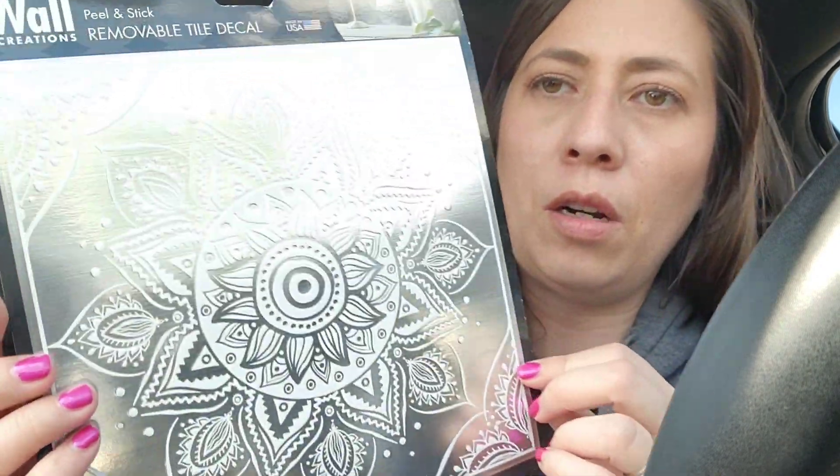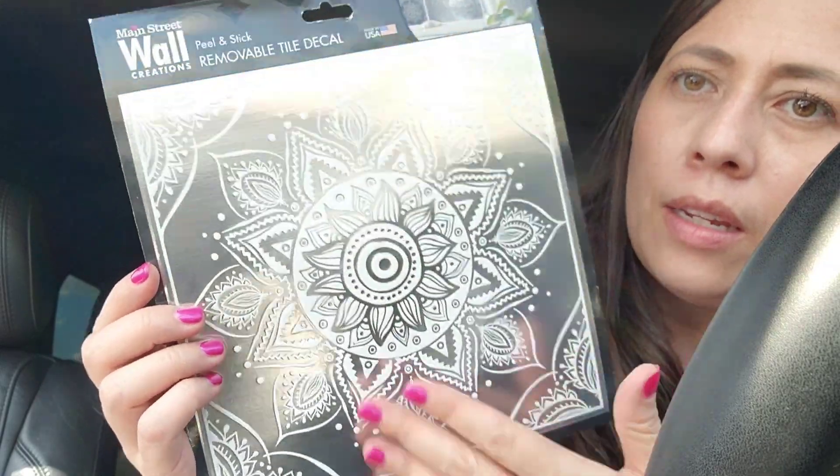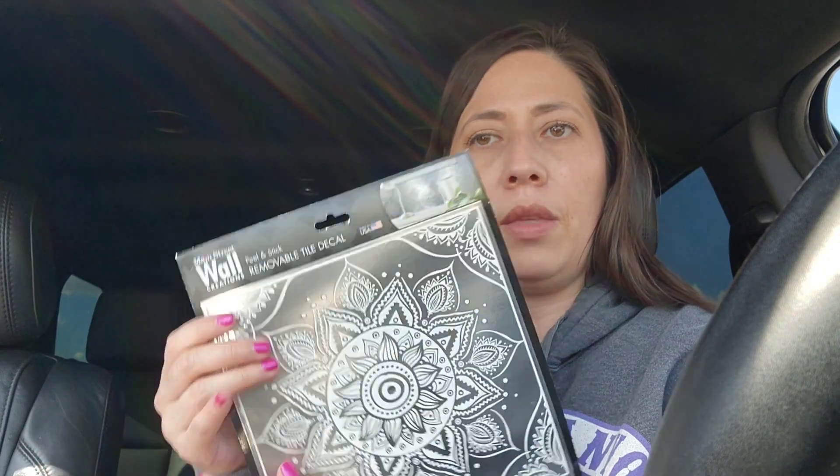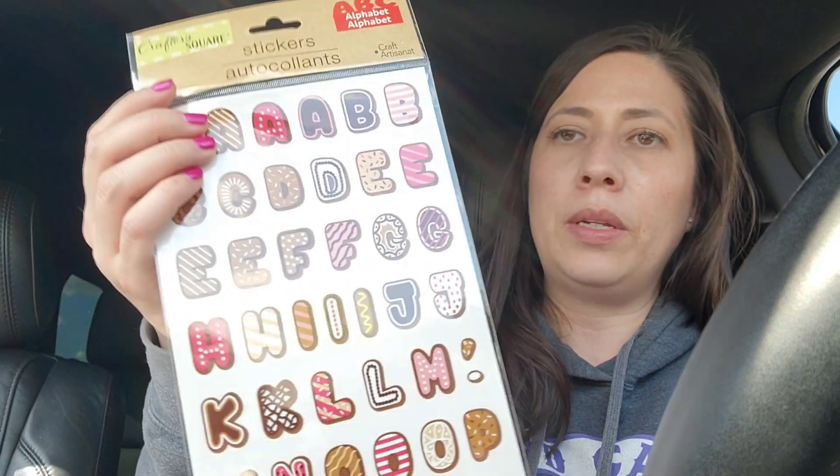I grabbed one of these — it's a removable tile decal, like a wallpaper sticker. It really caught my eye, and I thought it'd be perfect to cut in half and use it on a page, or even fold it over across two pages. It's a really pretty silver color. I also grabbed these donut stickers — they're alphabet stickers with little donut toppings on them.